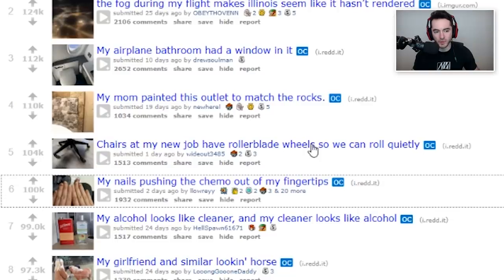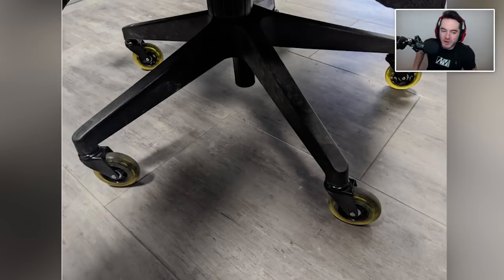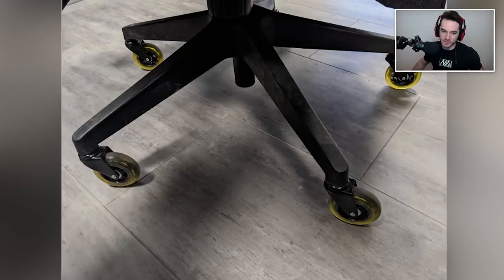Chairs at my new job have rollerblade wheels so we can roll quietly. I like this quite a bit, actually. I kind of want this — my chair's loud. That would damage the floor a lot less, I feel like. These are the hard plastic casters, and I have the plastic thing on the ground to protect the floor. If you had rollerblade wheels, it wouldn't be nearly as big of an issue, and obviously they're straight onto the floor here, so it's a good call.